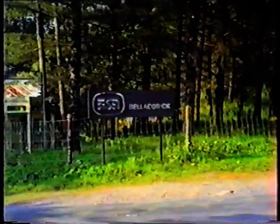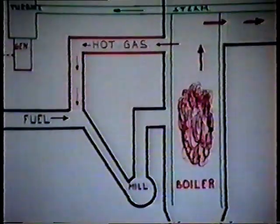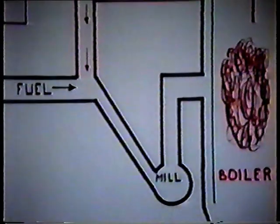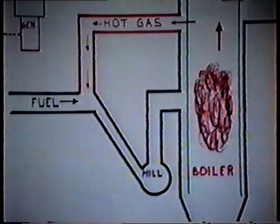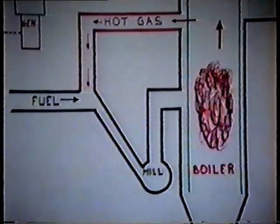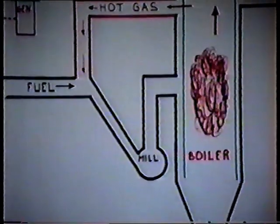Come on in and we will try and explain how electricity is generated. First, let us give you a general idea of how the combustion process takes place — we would like you to look at the sketch. The fuel is mixed with hot gases drawn from the top of the boiler. This mixture is fed into the mill, which forces the fuel into the boiler where combustion takes place.